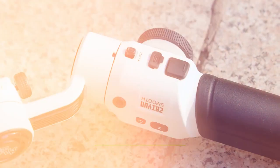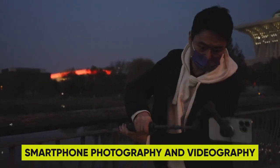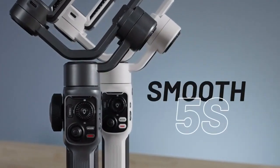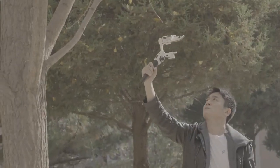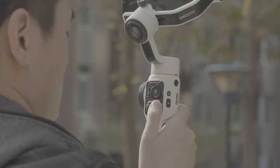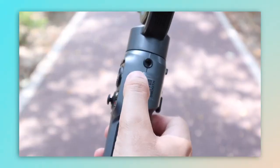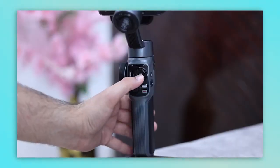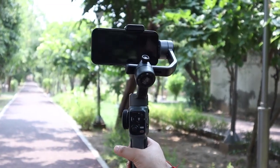8. Zhiyun 5S Gimbal — a must-have for anyone who wants to take their smartphone photography and videography to the next level. Its Pro 3-axis design ensures smooth and precise movements, allowing you to capture professional-grade shots with ease. Compatible with a wide range of smartphones, it offers flexibility and versatility in your creative pursuits. With a built-in fill light, you can achieve better shots in low-light conditions, perfect for vlogging or filmmaking. The intuitive panel control makes adjusting settings a breeze, and with a battery life of up to 24 hours, you can unleash your creativity without interruption.